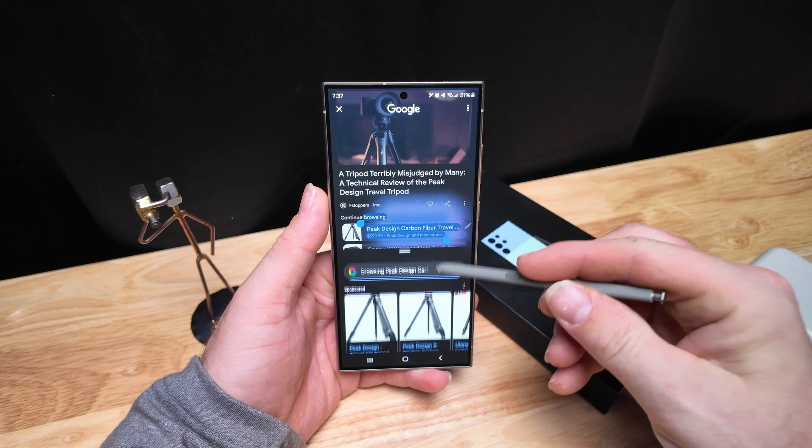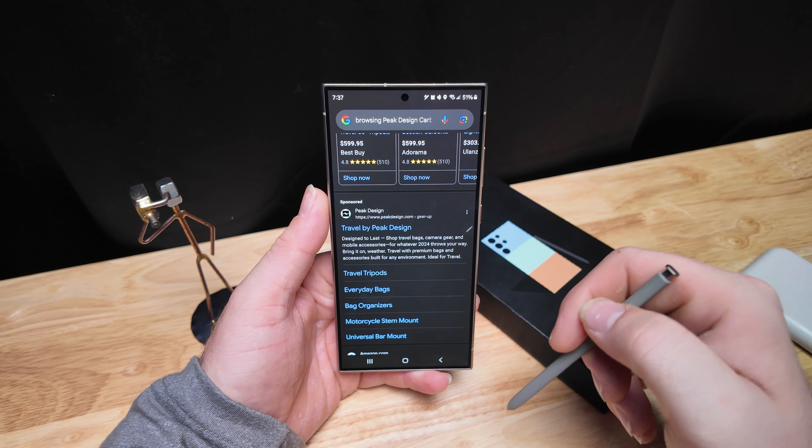It pretty much does exactly what Google Lens does but removes all the extra steps of having to either take a photo or screenshot then opening the app. Super simple and super useful.